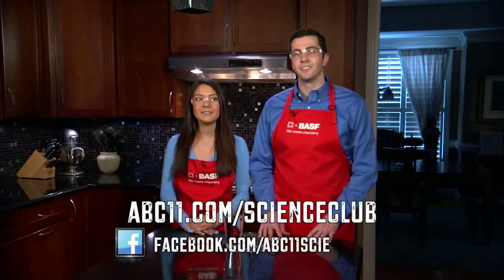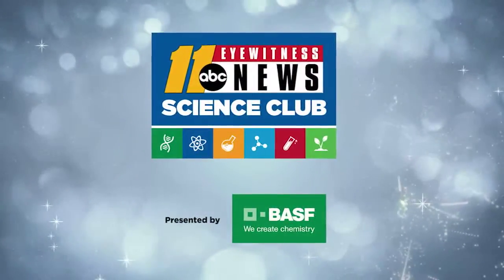Go to abc11.com/scienceclub for instructions, and visit us on Facebook to see behind-the-scenes footage. Thanks for watching Science Club with BASF.